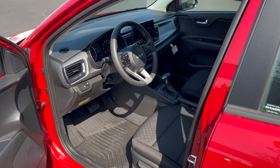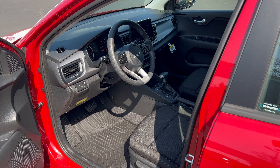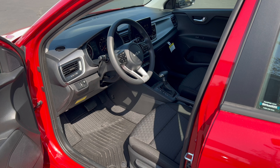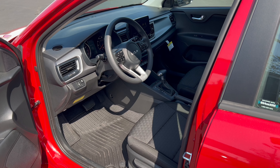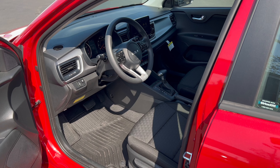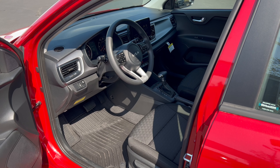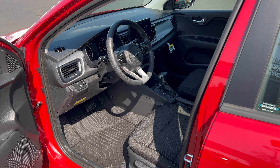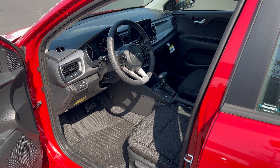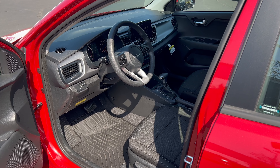The S Technology Package for $1,800 includes a full safety suite: forward collision avoidance assist, pedestrian detection, lane keep assist, lane following assist, high beam assist, driver attention warning, and lane departure warning. You also get alloy wheels, rear disc brakes, LED headlights and positioning lights, a supervision meter cluster with 4.2-inch display, Kia Connect, SiriusXM with a three-month subscription, automatic temp control, smart key with push-button start, rear occupant alert, and high-line TPMS.